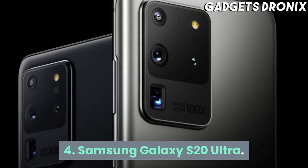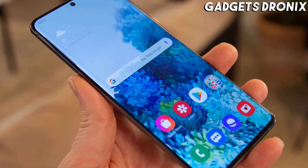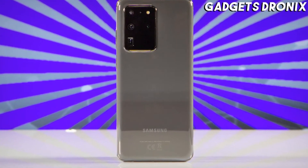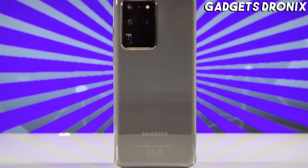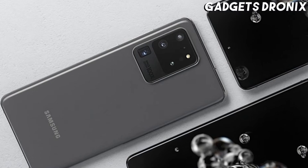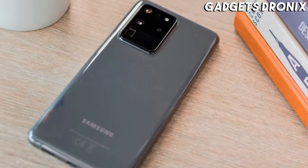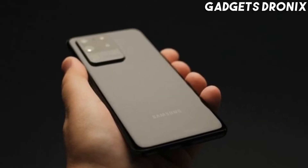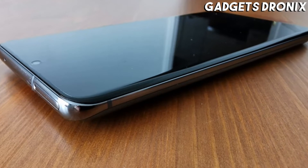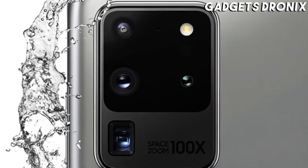Number 4: Samsung Galaxy S20 Ultra. It has a massive 6.9-inch 1440x3200 screen with a 120Hz refresh rate, plus a quad-lens camera headlined by a 108MP main sensor, and also featuring a 48MP periscope zoom capable of up to 100x digital zoom. It also has the same top-end chipset as the rest of the Galaxy S20 range, coupled with up to 16GB of RAM, which is more than the other two models.